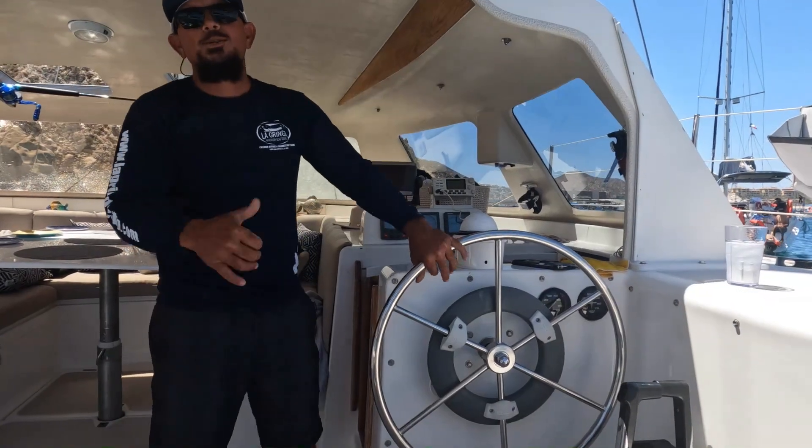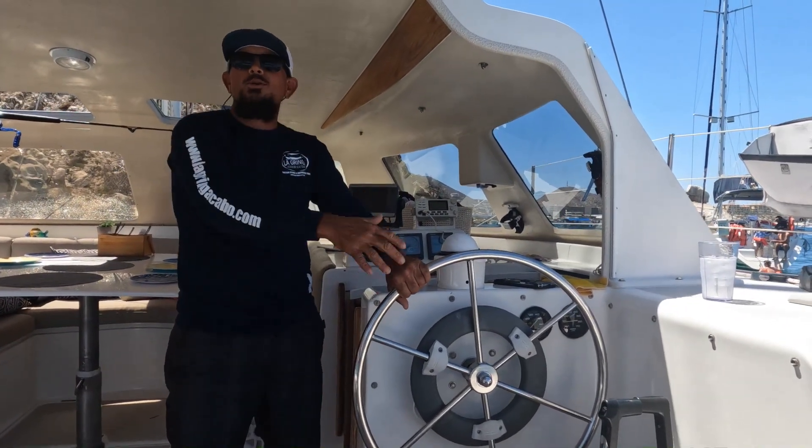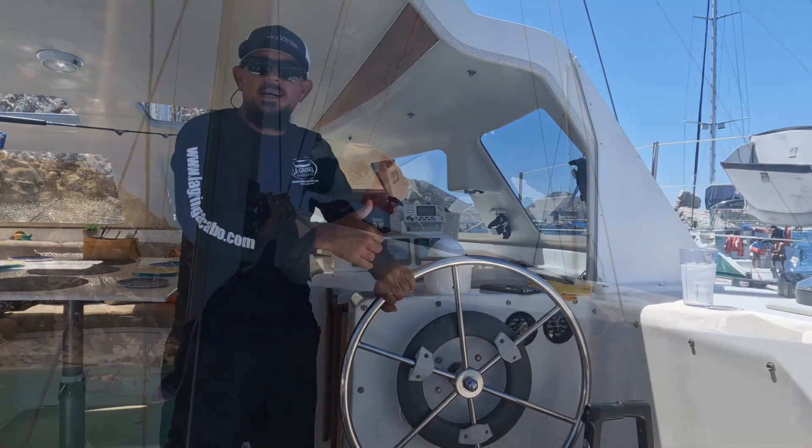Okay guys, my name is Jose, I'm the captain of Siesta, I'm right here in Cabo San Lucas — welcome anytime you guys want to come.